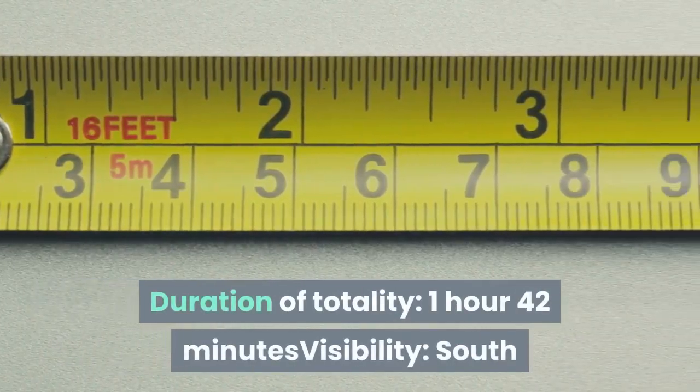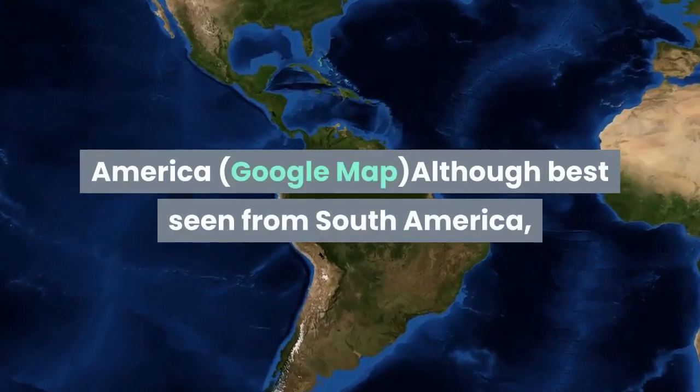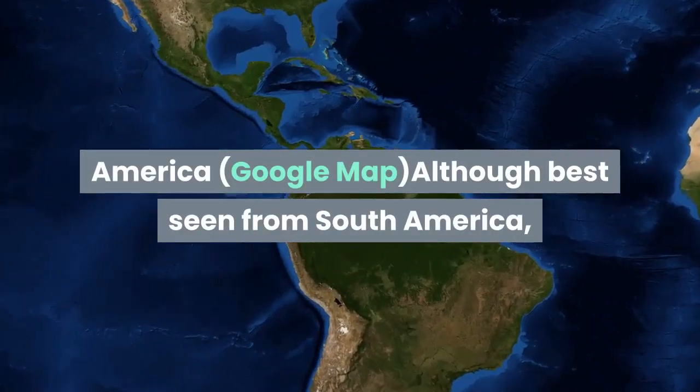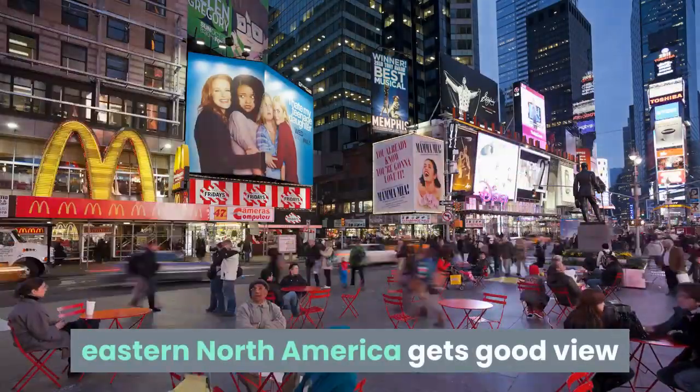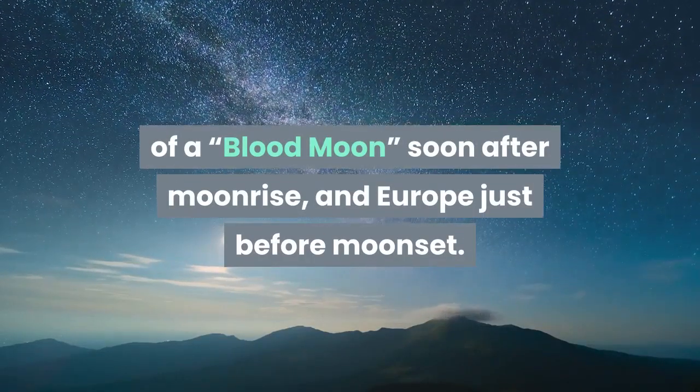Next eclipse: duration of totality — 1 hour 42 minutes. Visibility: South America. Although best seen from South America, Eastern North America gets a good view of a blood moon soon after moonrise, and Europe just before moonset.